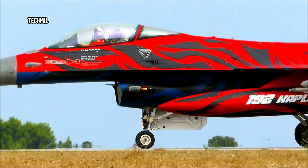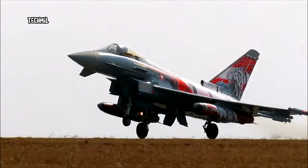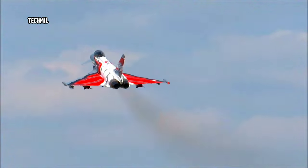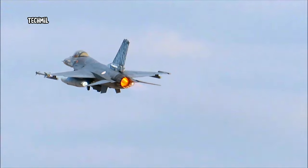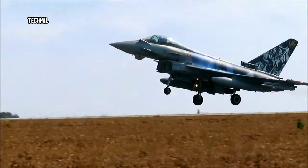The Gioia del Colle Air Base in southern Italy. More than 80 aircraft from 13 countries, many of them displaying the vivid tiger-themed paint jobs that the exercise is famous for, flew a series of tactical training scenarios from 2 to 13 October.